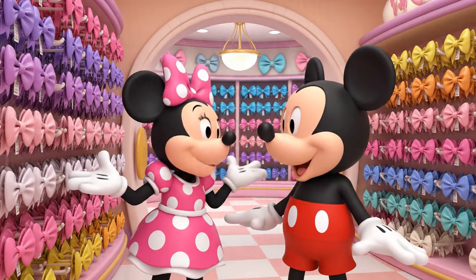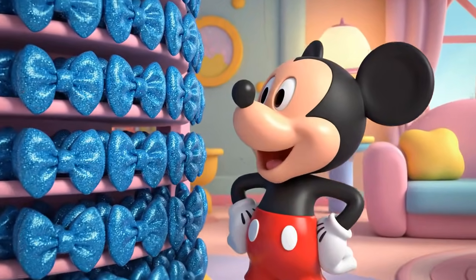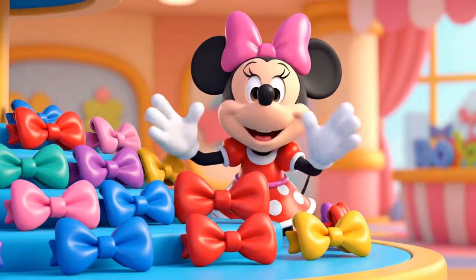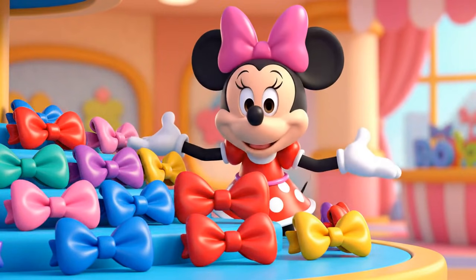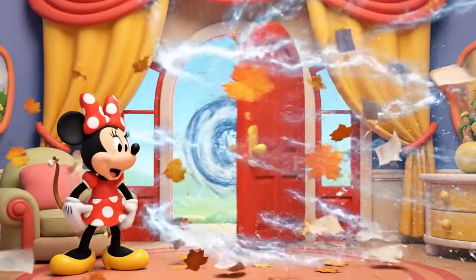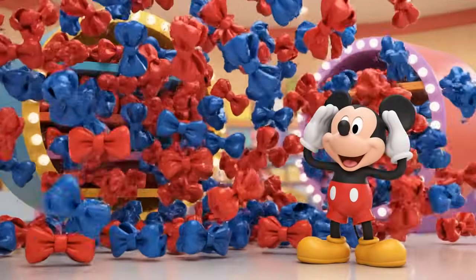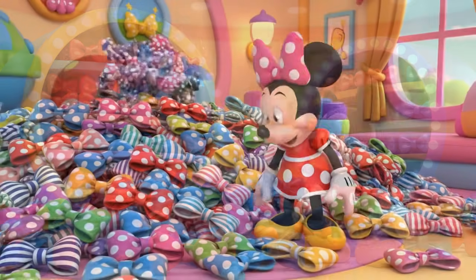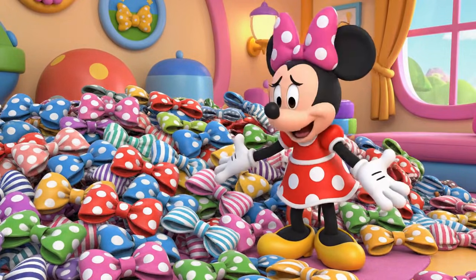Look! Everything is perfect for the show! Wow, Minnie, you sure have a lot of bows! Yes! I have big ones, small ones, red ones, and blue ones! Oh, my goodness — the wind! Hold on to your ears! Oh no! My beautiful bows! They are all mixed up!